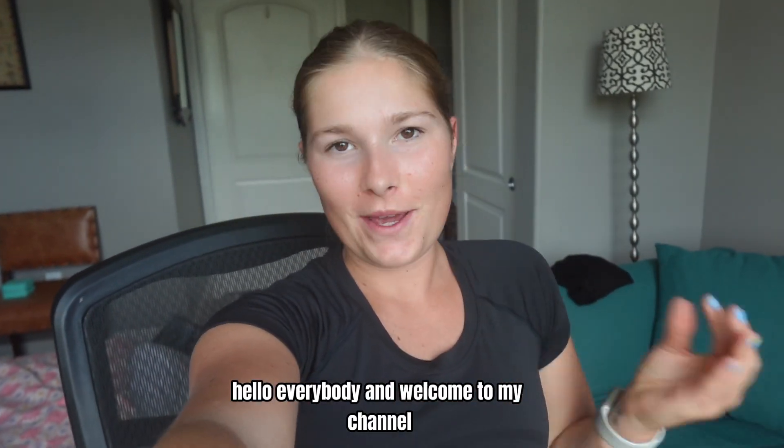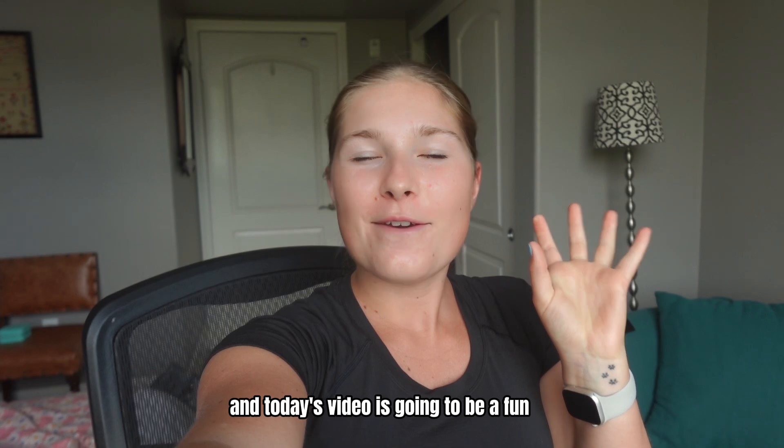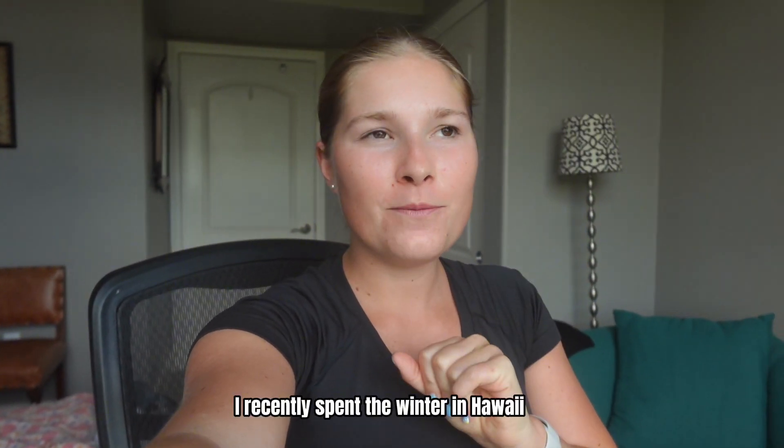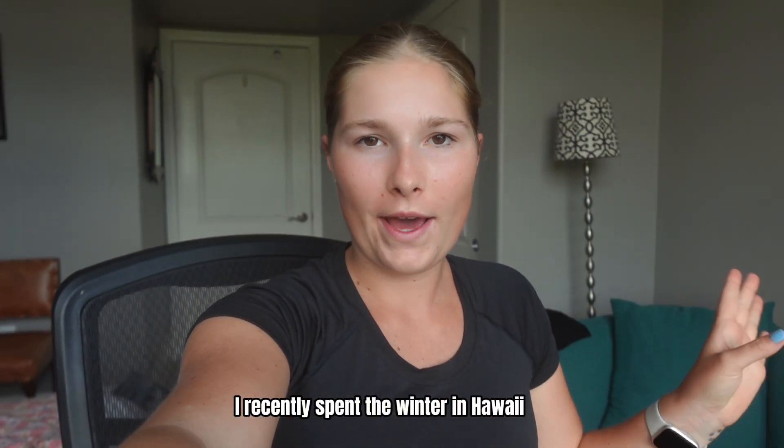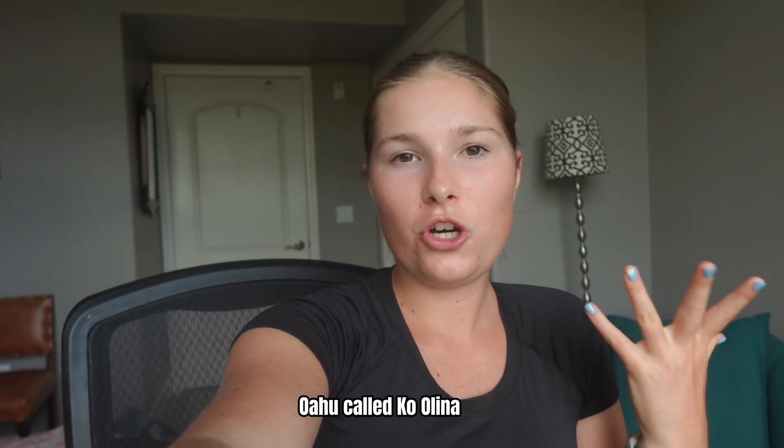Hello everybody and welcome to my channel. My name is Georgia Overbeck and today's video is going to be a fun taste testing video. I recently spent the winter in Hawaii and we were in a place on the west side of the island of Oahu called Kolina.